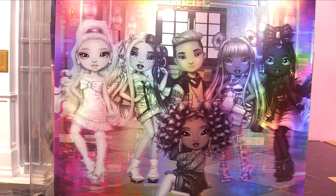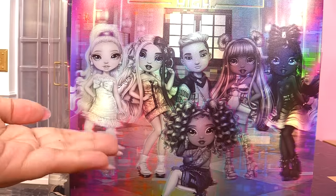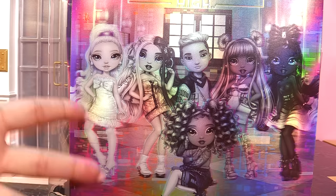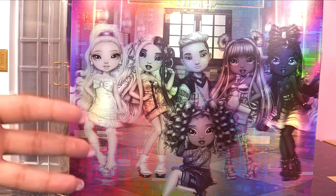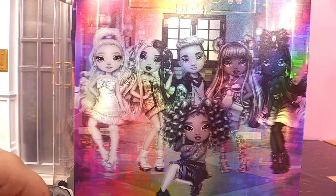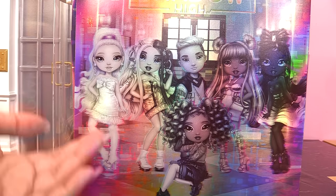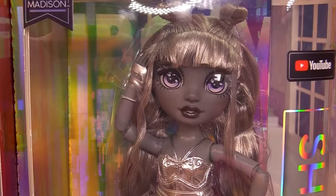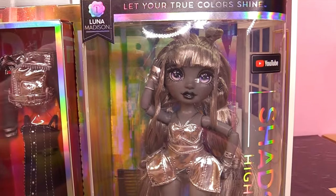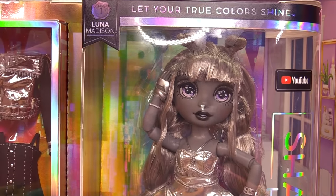Rainbow High has officially met its match. Expect the unexpected from the fine art students of Shadow High. I'm going to be honest — I was expecting something a little different from Shadow High. They're basically black and white versions of Rainbow High. They are pretty much the same face molds, maybe slightly a little different. I really wanted to see these Shadow High dolls as something kind of creepy, kind of edgy. They are edgy, but these kind of remind me of the Twilight Zone.